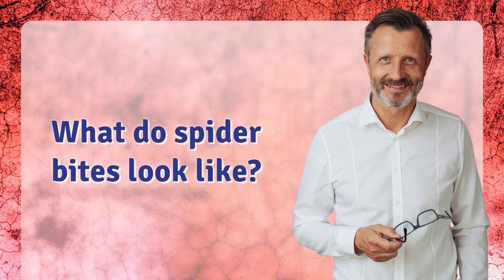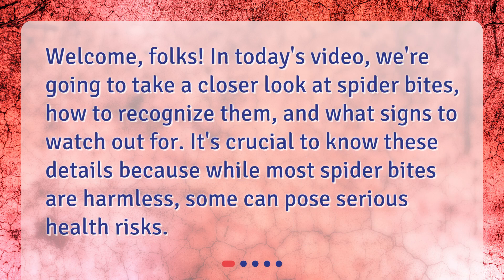What do spider bites look like? Welcome, folks. In today's video, we're going to take a closer look at spider bites, how to recognize them, and what signs to watch out for. It's crucial to know these details because while most spider bites are harmless, some can pose serious health risks.